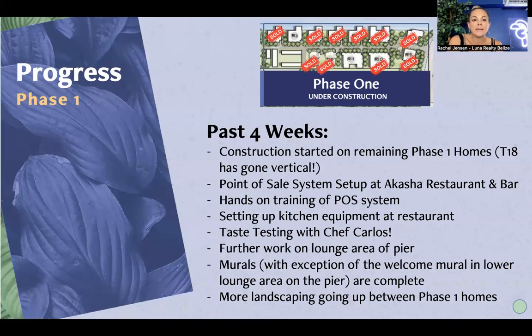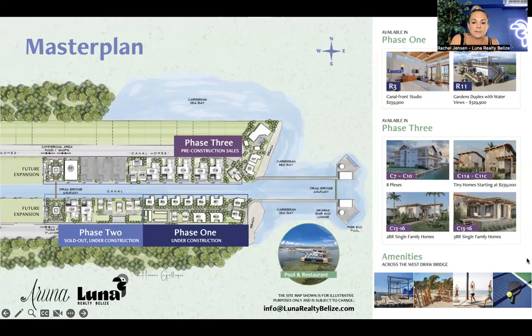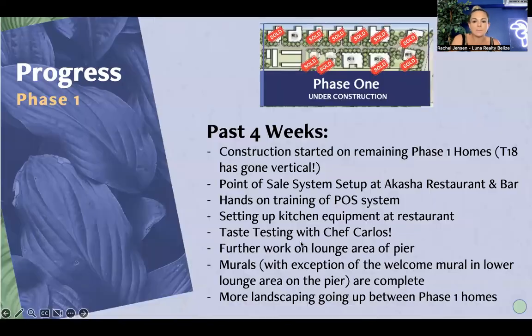We are preparing for early next year to have the restaurant open. The restaurant is located at the end of the pier. Over the last few weeks, we've had the point-of-sale POS system set up at the restaurant, with training for staff and team members on how to use it. The kitchen is being set up with all the equipment that's arrived. Chef Carlos was here on site doing taste testing, letting the team sample different dishes. One of the big focuses of this community is the restaurant area — having good food for breakfast, lunch, and dinner and making it a destination is a critical element within the community.